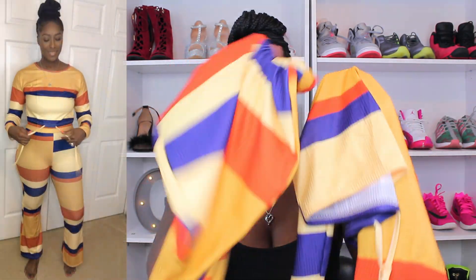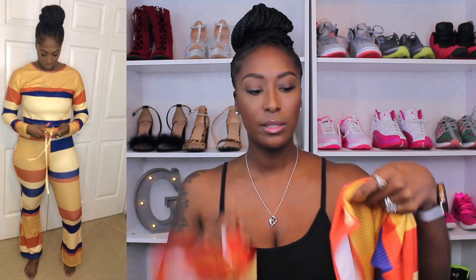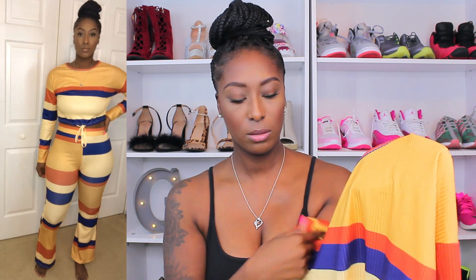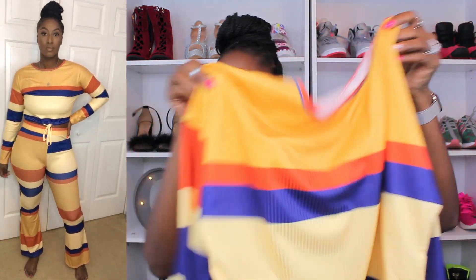So the first item I want to show y'all is this cute two-piece set here. I love the colors on it — they're just perfect for the fall weather. You have that burnt orange color, that golden yellow color, along with the blue. I think that this is very, very cute and very pretty for the fall weather. The material on this is polyester and it is kind of thin — super thin, actually.